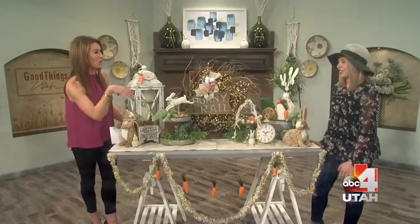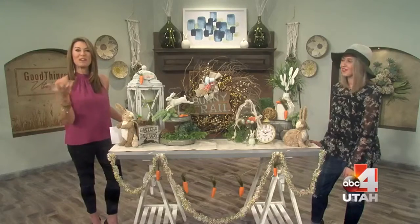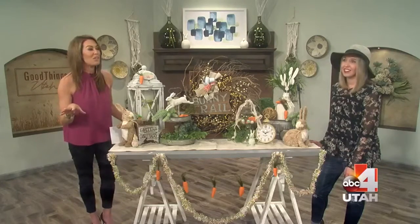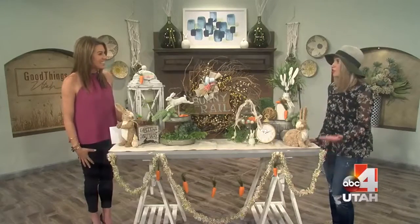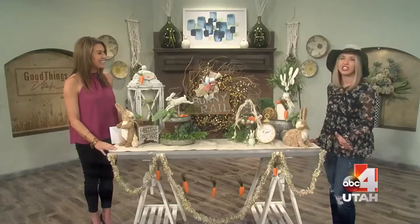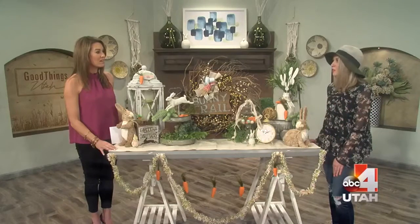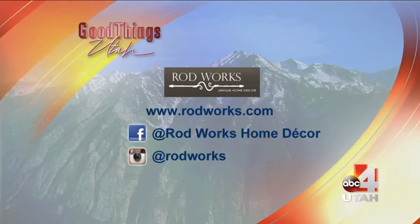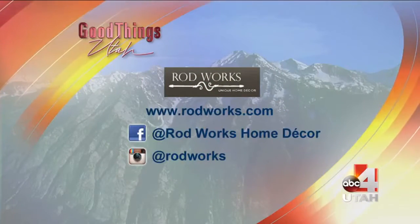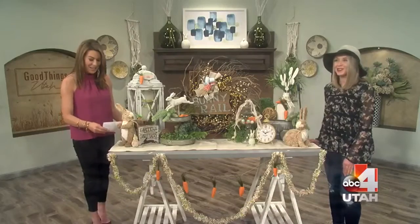All of this is available at all Rod Works stores right now. You can take pictures and bring them in — they help you decide what works for your house. They offer free decorating help with any part of your house; just bring in pictures and anyone in their stores can help you. Head to rodworks.com — there are so many locations across the Wasatch Front. Go make your home a little bit springy!